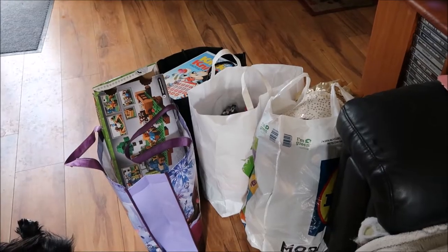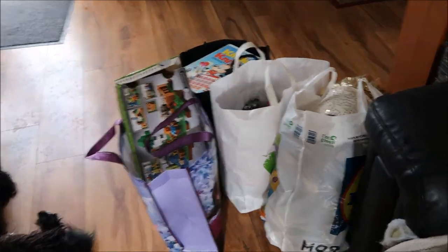The car boot sale where I live is normally only on once a month so it's really hit and miss most of the time — it's rubbish. This month was really really good for me so I'm delighted. I have four bags of stuff plus a box plus some stuff on the table that I don't want to damage. Here's a quick overview of everything.